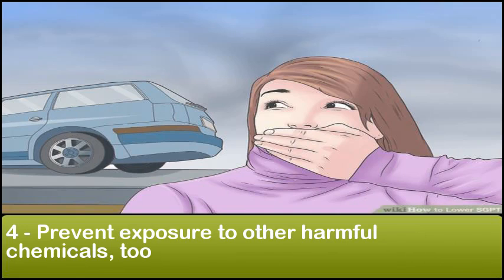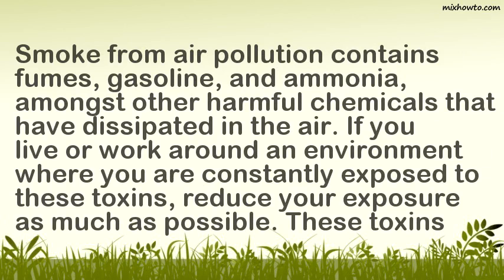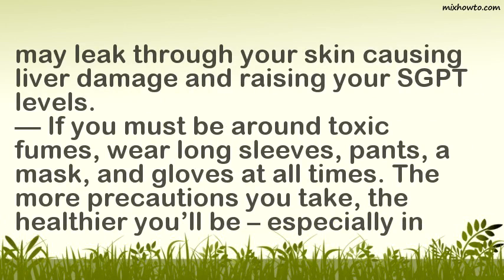4. Prevent Exposure to Other Harmful Chemicals. Smoke from air pollution contains fumes, gasoline, and ammonia, among other harmful chemicals. If you live or work in an environment where you are constantly exposed to these toxins, reduce your exposure as much as possible. These toxins may leak through your skin, causing liver damage and raising your SGPT levels. If you must be around toxic fumes, wear long sleeves, pants, a mask, and gloves at all times.